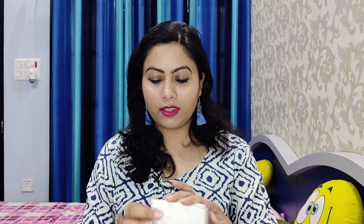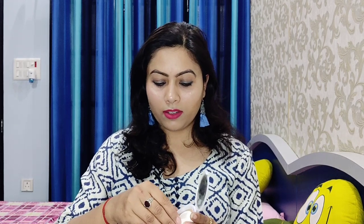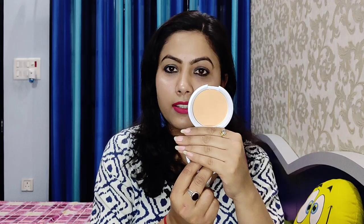Next I have the Radiant White UV Fairness Compact Powder with SPF 18 in shade 004 Just Beige. I usually use compact from Maybelline and L'Oreal, but I've ordered this one to try.